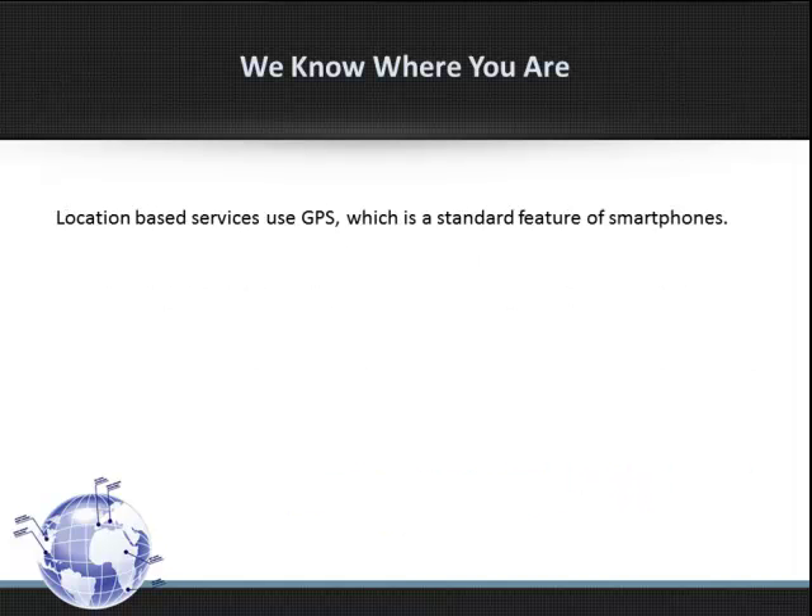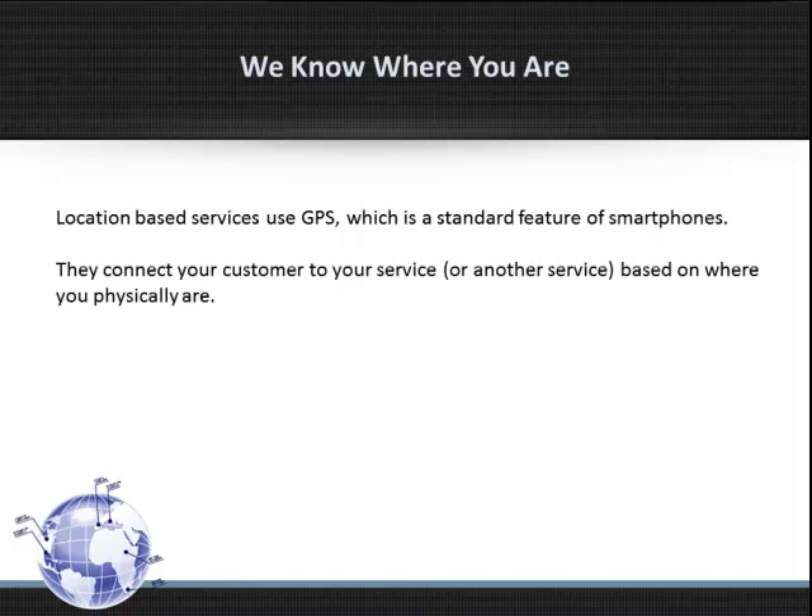Location-based services use GPS, which is a standard feature of smartphones. They connect your customer to your service, or another service, based on where you physically are.